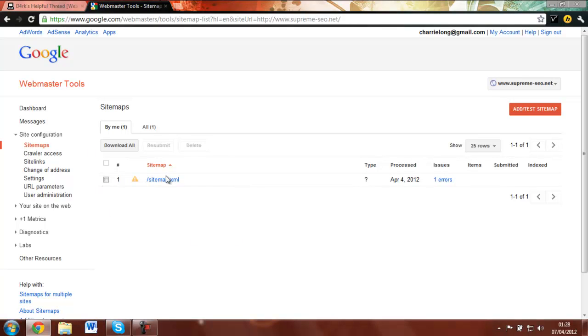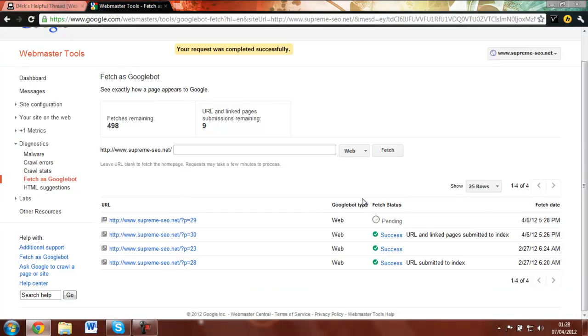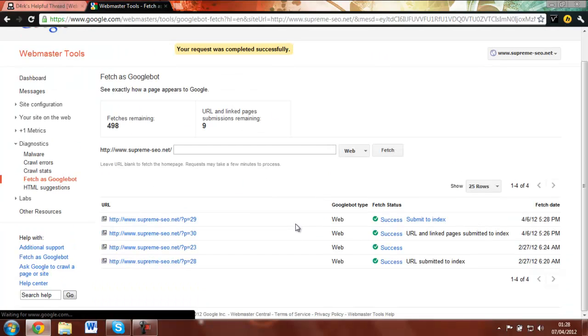So we're going to Webmaster Tools. As you can see there's the normal sitemap, but a lot of people don't know this — when you go to Diagnostics and Fetch as Googlebot, you put in a URL. For example, this one which I've just done. Let's do page 29 — fetch it as Googlebot. It's pending, then the page will refresh once it's done. And here you go — success, it's got it.